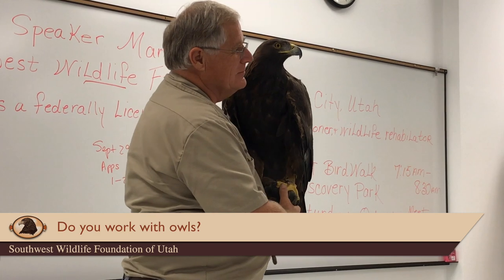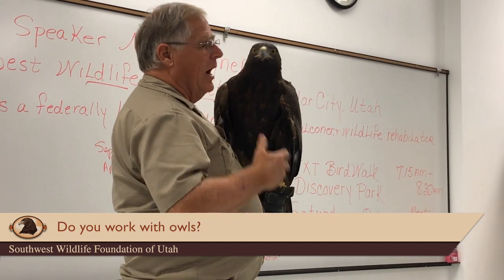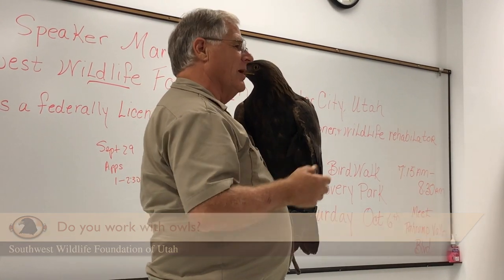Do you also do owls? I do all native Utah wildlife, and in the birds of prey, yes — I do a lot of owls. Absolutely.